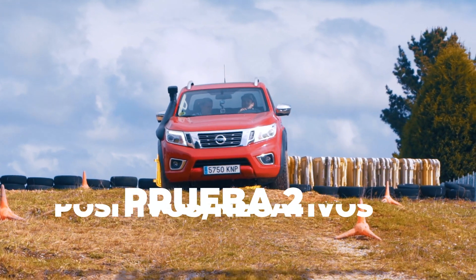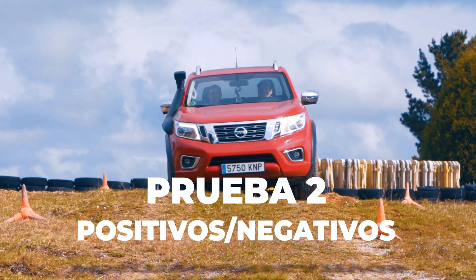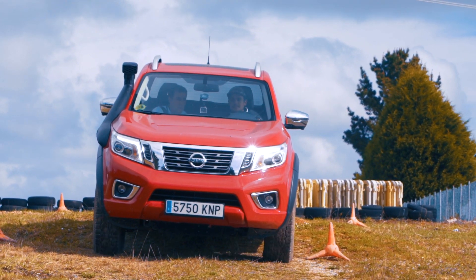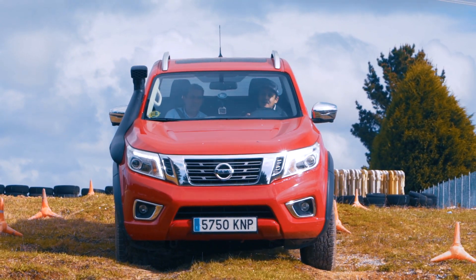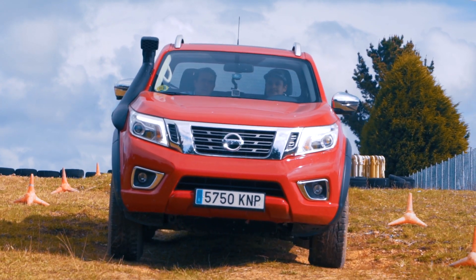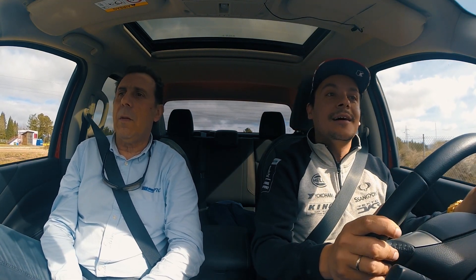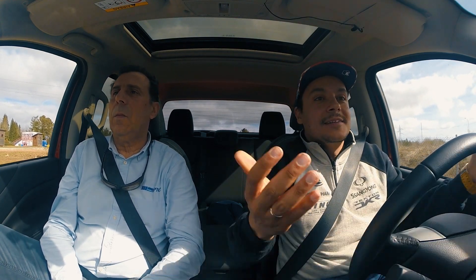Voy con la reductora ya enganchada. La dirección derecha. Quito todos los pedales y lo voy dejando hacer. Los pulgares fuera, el pie derecho para atrás. De repente hay una pequeñita ayuda del control de tracción. Es curioso que en este coche, como no se pueden anular del todo los controles de tracción, al final hacen emulación de los autoblocantes y acabamos sin usar los diferenciales mecánicamente. Muy sencillo también — la usa la electrónica.